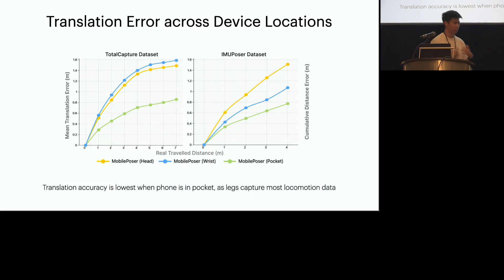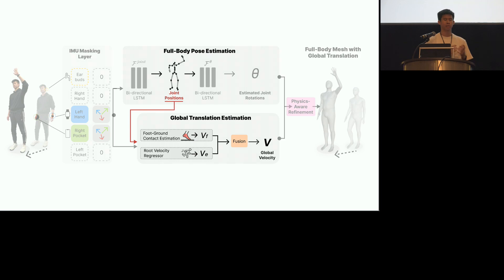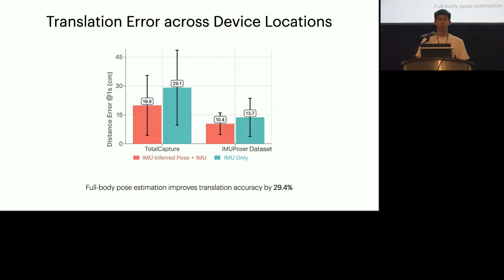We also measure translation error — how well does it measure movement over time? Unsurprisingly, we found that a phone in the pocket gives the lowest error, as the legs capture most of the locomotion data. We also performed an ablation study to understand the effects that full body pose has on translation. Recall that our translation networks use the estimated joint positions as input. We find that the estimated full body poses are extremely important for translation accuracy — using the inferred pose as input improves accuracy by almost 30%, which hints at the idea that higher-order digitization such as full body pose greatly helps with lower-order digitization such as step counts.